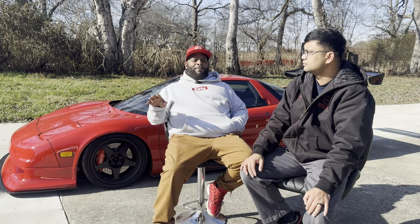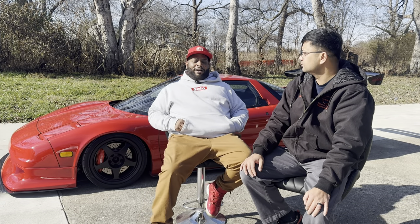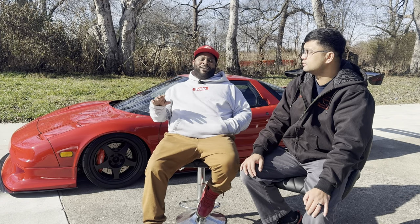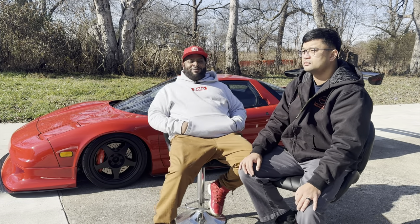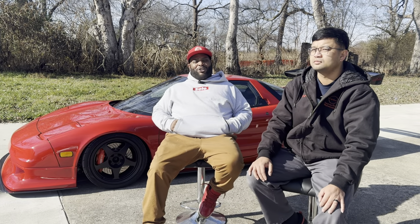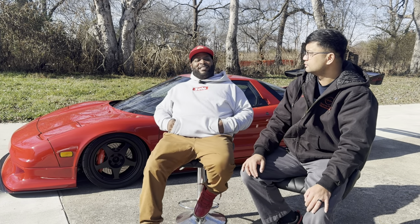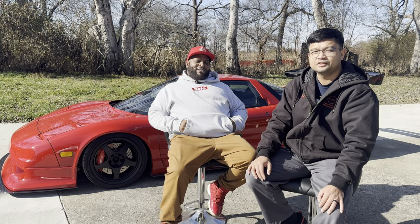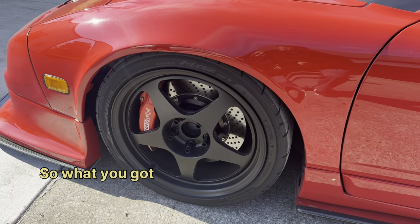I'll call the Supra more of a cruiser but definitely pro street — a fully built car with a Turbo 400, 88 rear end, 2700cc injectors — very capable of getting into the eight-second range in a quarter mile. It'll have AC, it'll be a cruiser, but it can definitely get down if needed. I also have an FD RX7 but I'm actually thinking about selling it because I'm currently in the hunt for a '70s 911 — maybe case-swapping something like that.